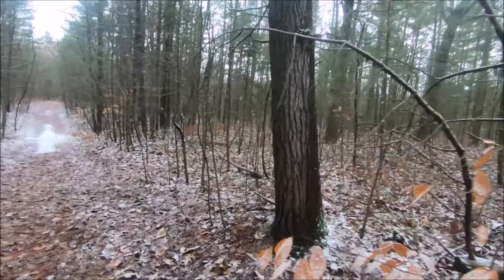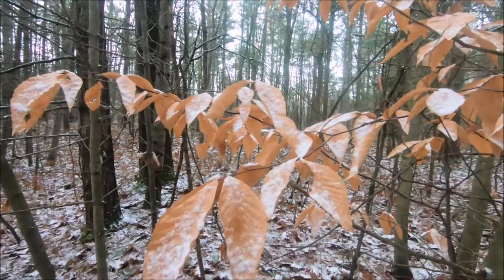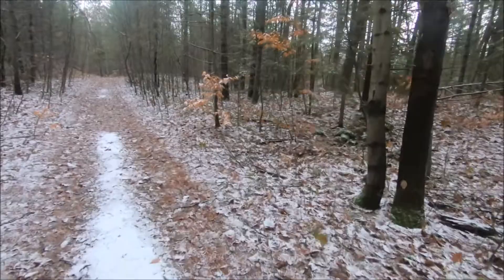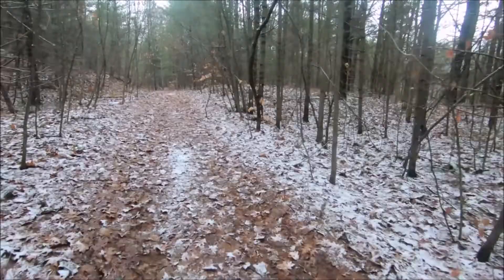There's lots of things to photograph already — lots of interest with the dusting of white snow. Again, the remnants of the golden leaves with the snow on the leaves. Contrasting colors. It would be a beautiful area to come through here and snowshoe when there's more snow on the ground. That would be really nice.